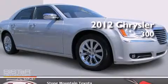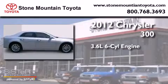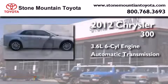This is a 2012 Chrysler 300. It has a 3.6-liter six-cylinder engine and an automatic transmission.